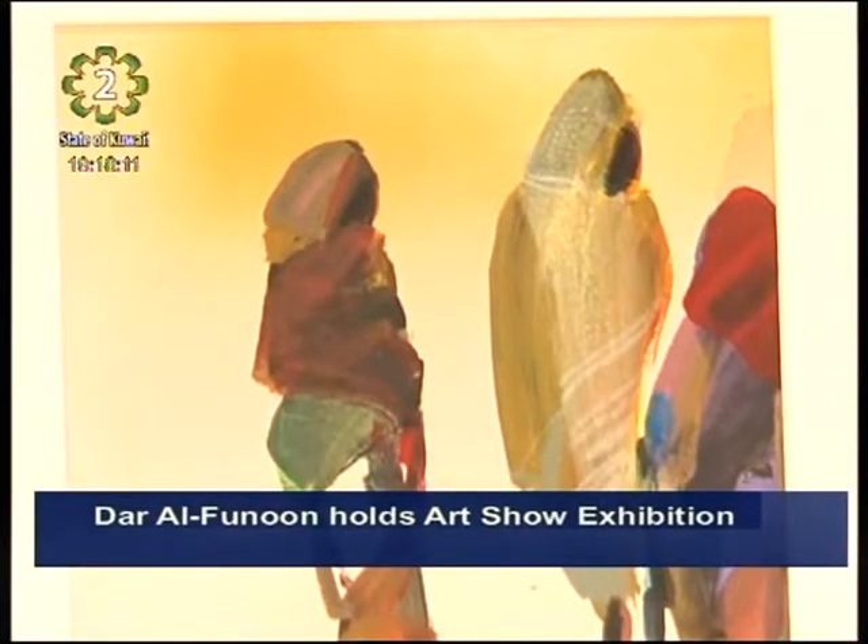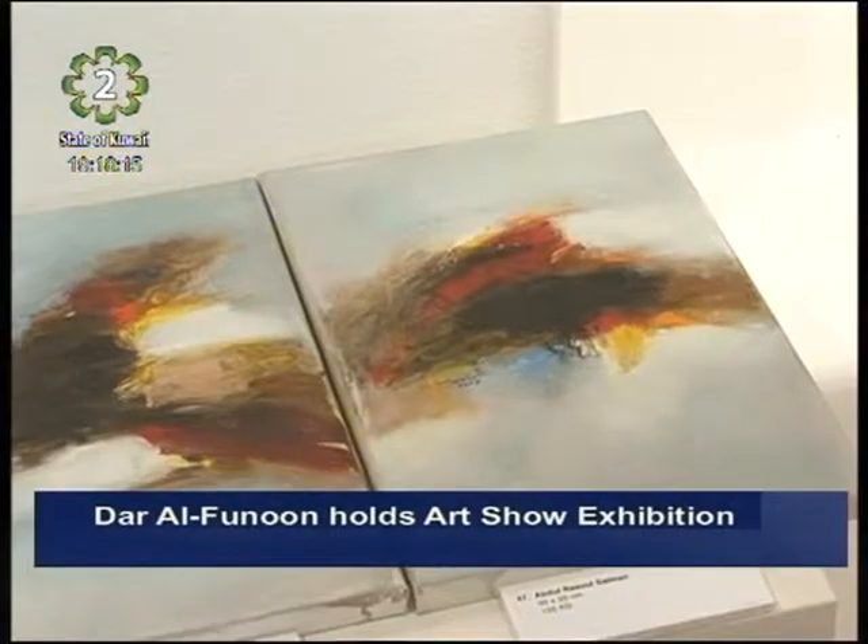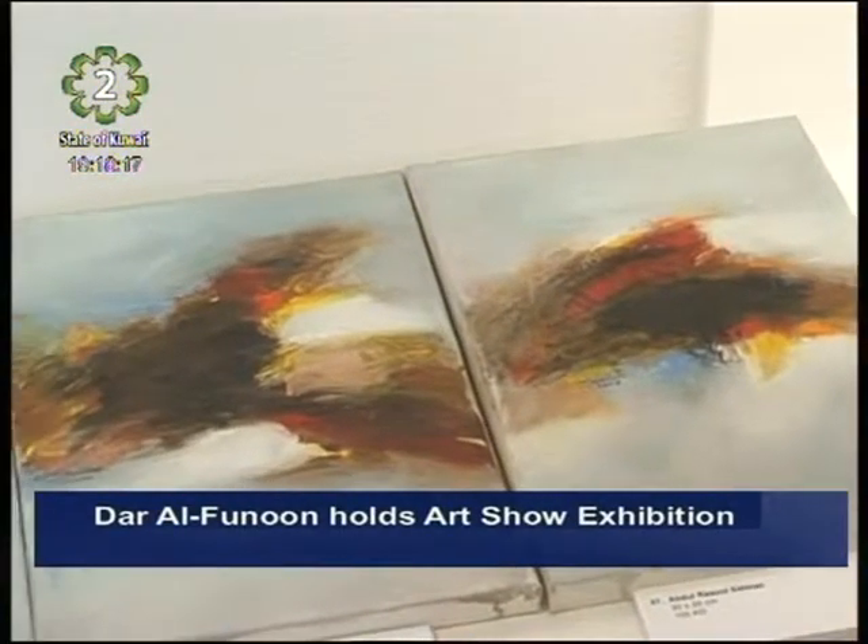We have around 20 artists, and in total we have around 80 works, so it's quite a large edition this time for us.